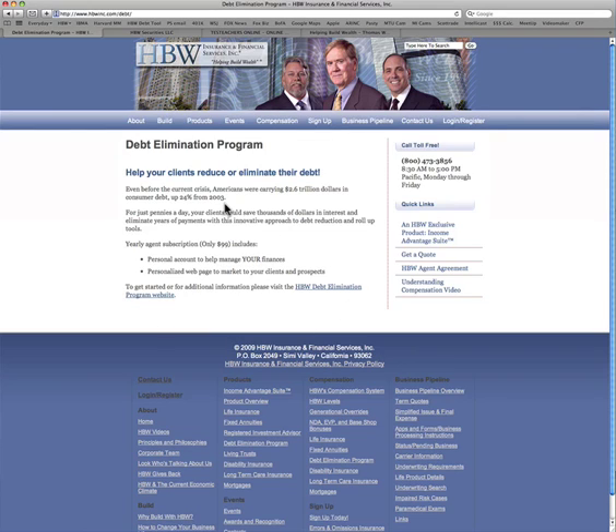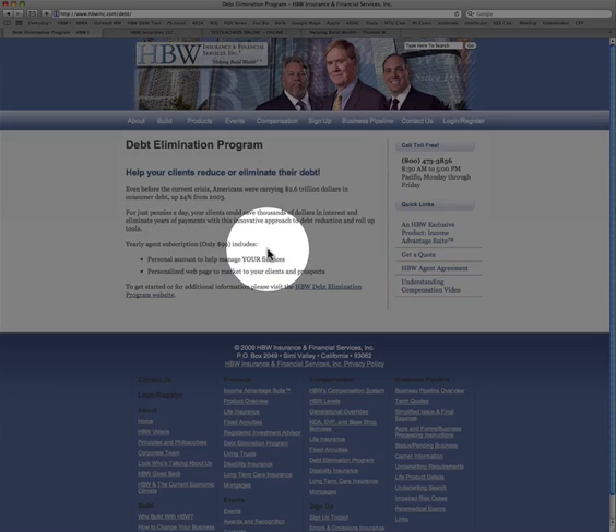Essentially, it says here: even before the current crisis, Americans were carrying 2.6 trillion in debt — that's up 24%. For pennies a day, your clients could save thousands of dollars in interest and eliminate years of payments with the Debt Elimination Program. It's $99 per year, and that includes an account for you for your own debt, if you have any.